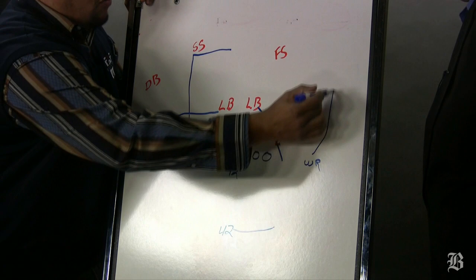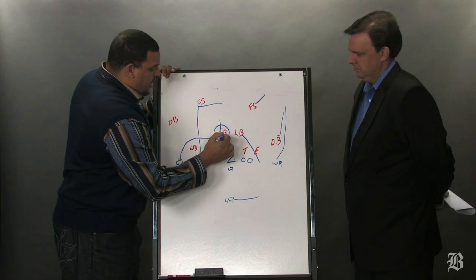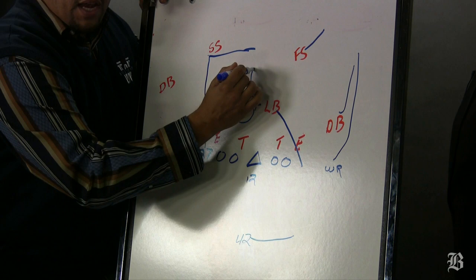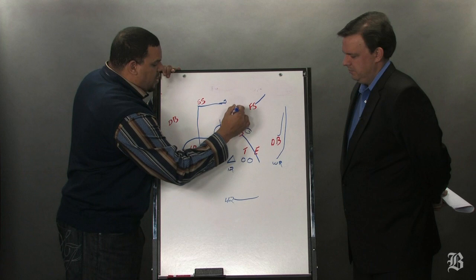They ran a wide receiver on a goal route, so now the DB turns and runs with him, and the safety has to worry about that. Now you put this linebacker right here in a strain. They put Gronkowski behind him, so he has to make a decision: do I turn and run with Gronkowski, or do I stay with Hernandez underneath? He kind of got caught in no man's land. As Gronkowski's coming over, Hernandez will come underneath him. This linebacker turns to go get Gronkowski, and Brady hits Hernandez right in this hole. By the time he gets back, Hernandez already has the football in his hand — we all know what he can do once he gets the ball and runs after the catch. Gronkowski hits downfield, you get some blocks, and Hernandez makes a big play.